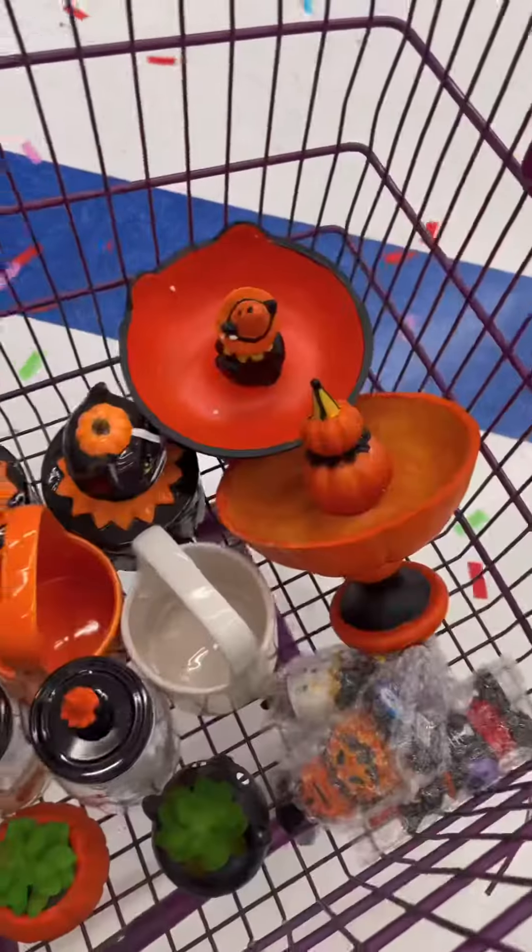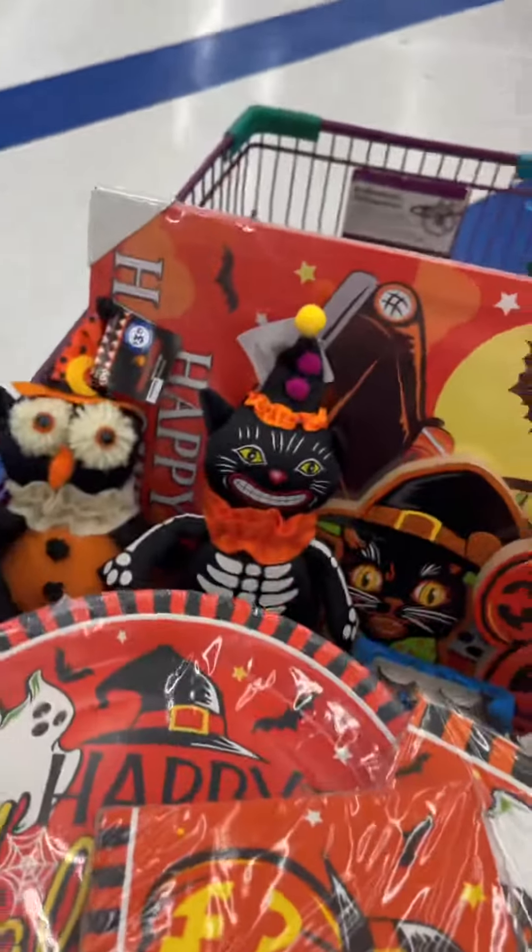I think I'm done — I've done enough damage. So if you have a 99 cent store, make sure y'all stop by. I'll see you next time.